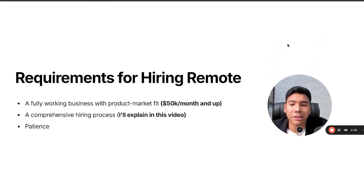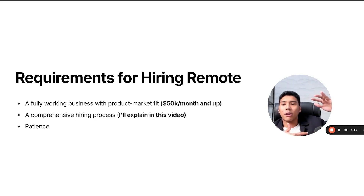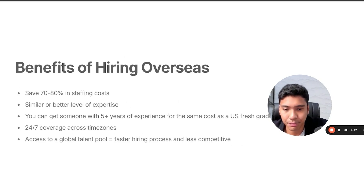Here are the requirements for hiring remote. First, a fully working business with product-market fit — $50k per month and up. Below that, you're better off with freelancers or virtual assistants. Second, a comprehensive hiring process — a mapped-out process you can use over and over as you grow. And third, patience, because this process is not easy. It is simple, but it requires a lot of patience.